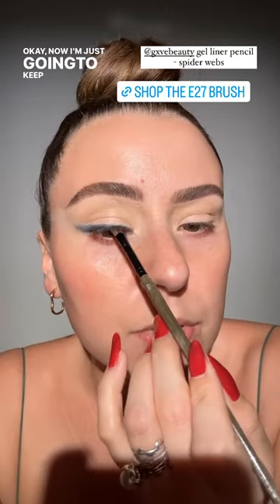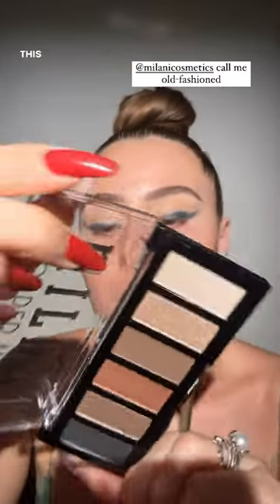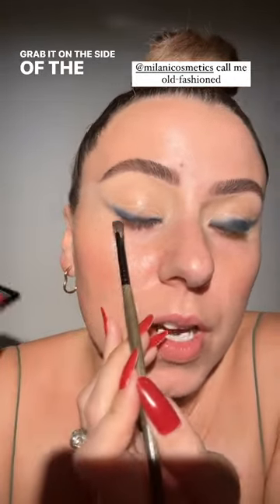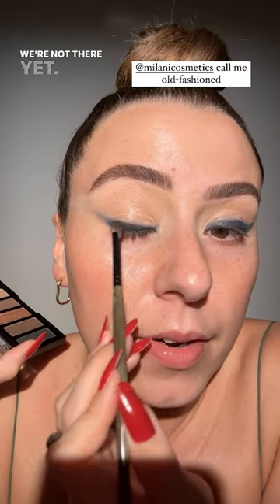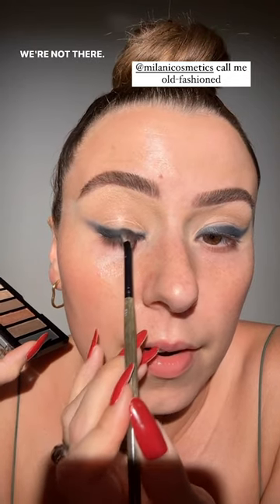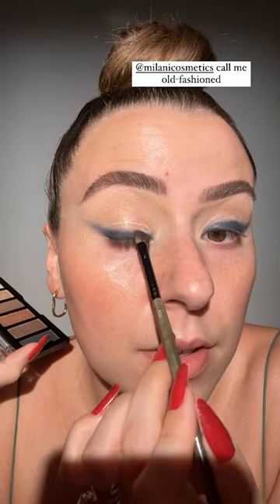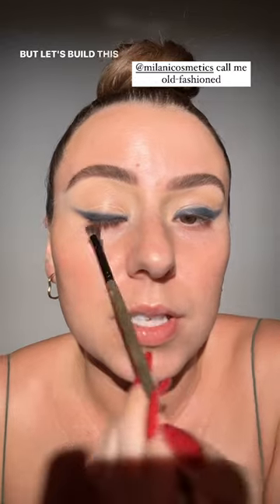We're going to pull it out that way. I'm going to look straight ahead, flip the brush, and once I flip it, it's going to want to angle upward. See how it goes longest to shortest? That'll give us a really nice angle upwards. Now I'm just going to keep tapping. We're going to use another one of these Milani palettes — this one is the Call Me Old Fashioned palette. We're going to grab this color on the side of the brush. Don't worry about that crease — we're not there yet. We're going to start to transition this and still add some more black.